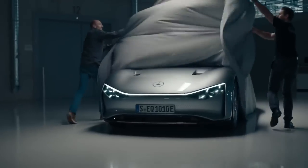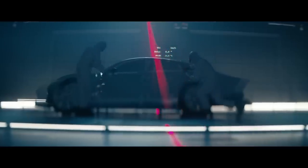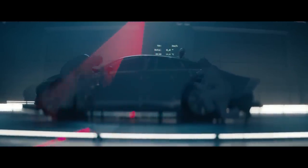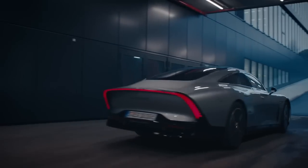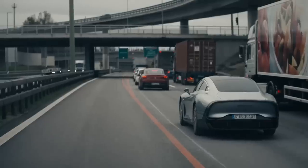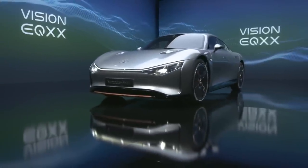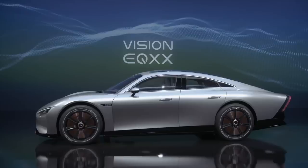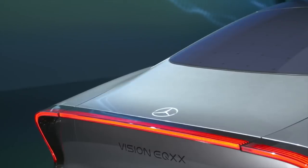The Vision EQSX was unveiled at the 2022 CES in Las Vegas. Its main goal is to achieve an electric range of over 621 miles with a 100-kilowatt-hour battery and consumption of less than 10 kilowatt-hours per 100 kilometers in real-life conditions. It's designed to be very aerodynamic and lightweight, with a sleek four-door camback saloon body style and a rear-motor, rear-wheel drive layout.